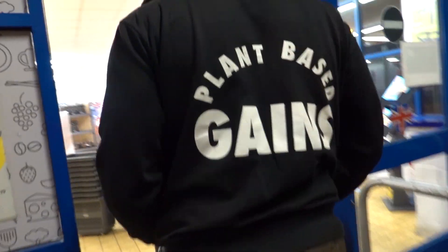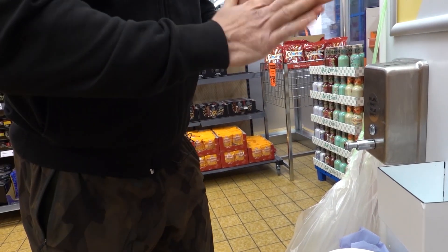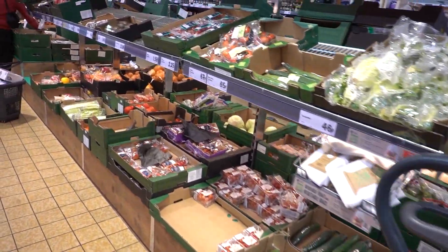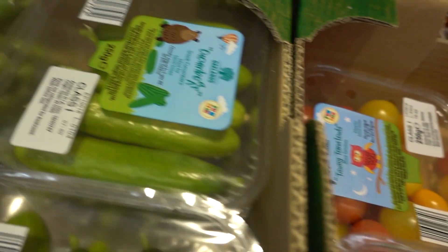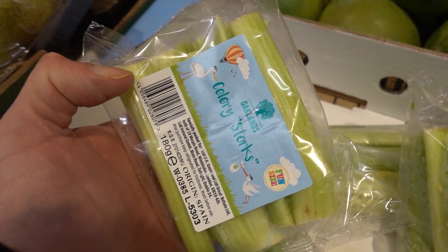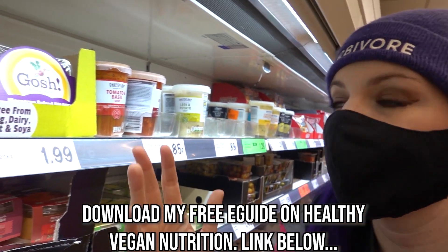Hi, it's Paul and Gemma from Hench Herbivore. We've come to our local Lidl to see what vegan products they've got. I'd like me some heirloom tomatoes and some little tiny cucumbers. I am allowed to chop my own celery now though, thank you very much. We just found some gosh pakoras and falafels.